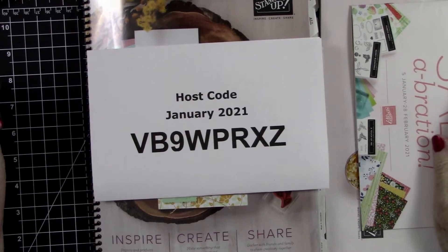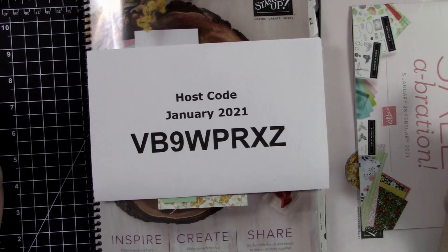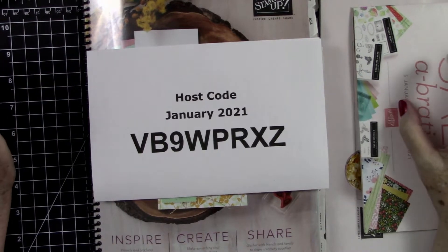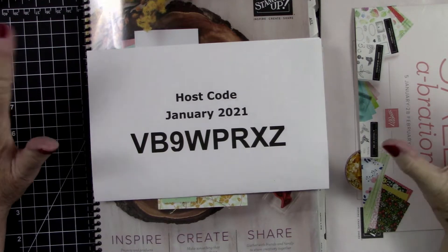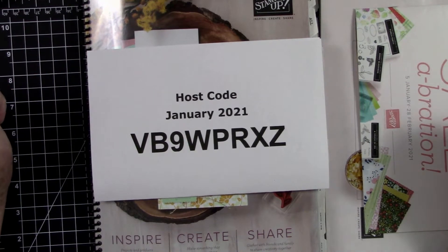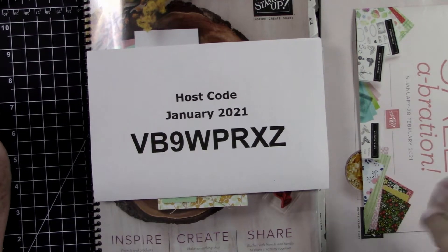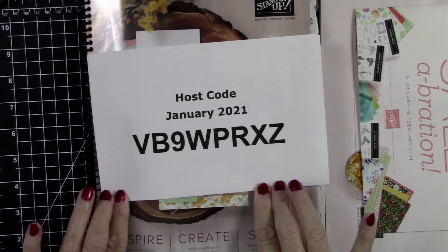Hey everybody, it's Kathy Champion and you're here with me at Random Acts of Stamping. I am an independent Stampin' Up demonstrator here in North Carolina, and I'm so glad you've taken the time to join me today here in my craft room. I've got some exciting things to tell you, so welcome in, kick your shoes off, put your feet up and we're going to do some crafting.